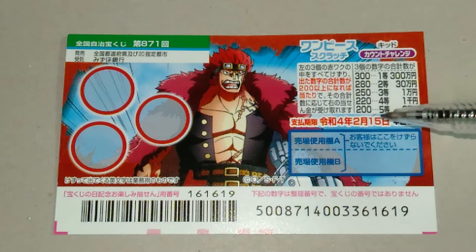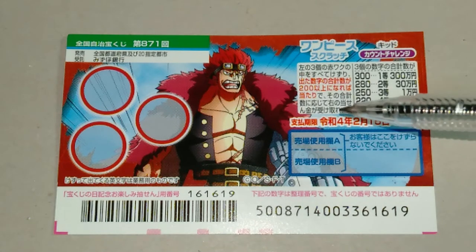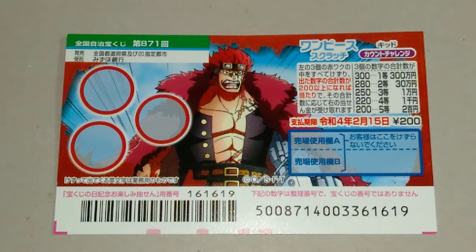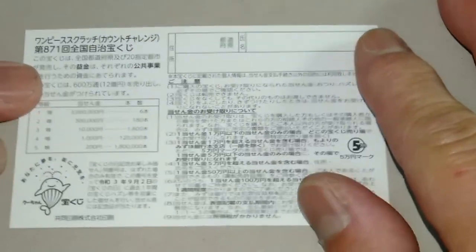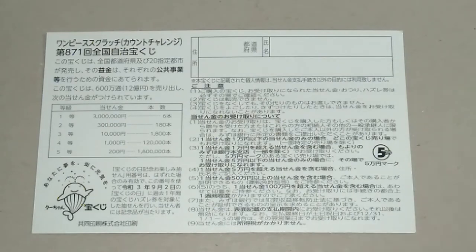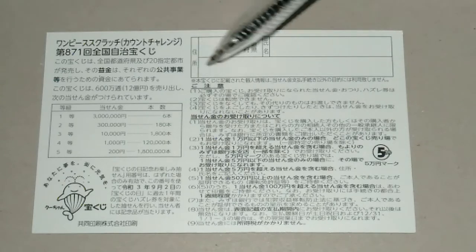You have until February 15th, 2022 — Reiwa 4 — to claim your prize. Don't scratch here. Quickly looking at the back: here's a breakdown of the prizes and the rules in Japanese. If you happen to win the first prize, you're going to have to fill in this area — your prefecture, your full name, and your address in Japan. All winnings are tax-free in Japan.